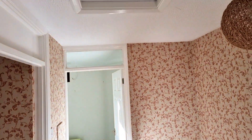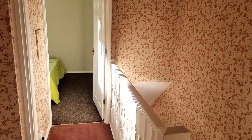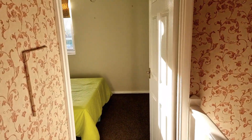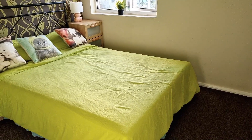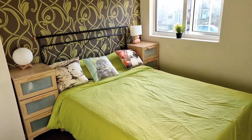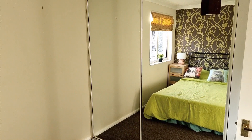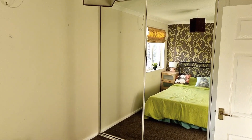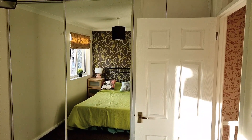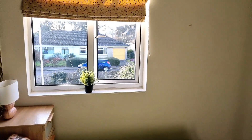Coming onto the landing, you can see the airing cupboard to the left, loft access, and a really lovely gallery landing with loads of light flooding in. Then we've got a second double bedroom — a really nice size with a big double bed and bedside tables. On top of that there are double sliding mirrored wardrobe doors and a bulkhead cabinet over the stairs — really good space, overlooking the garden at the back.